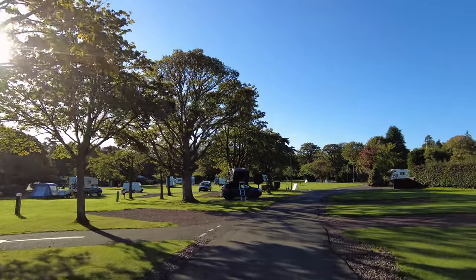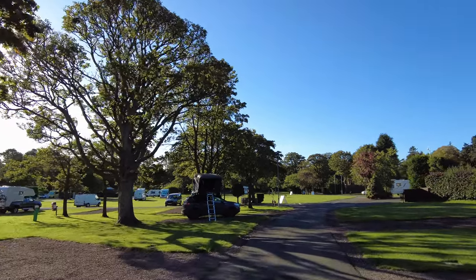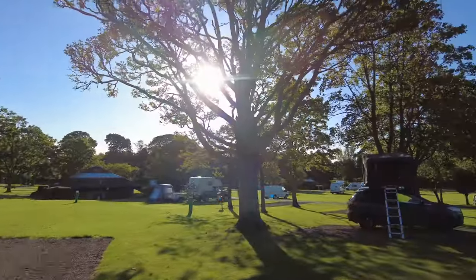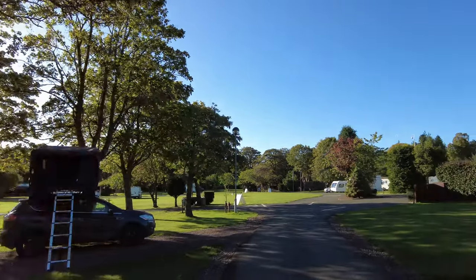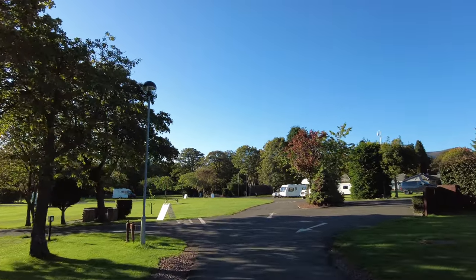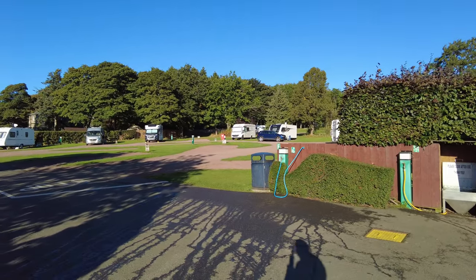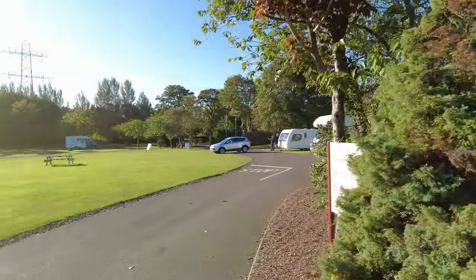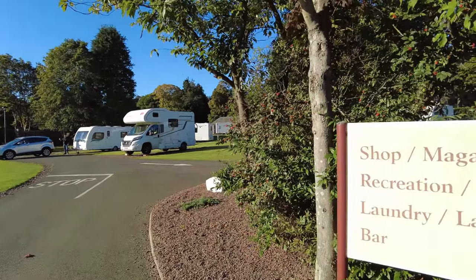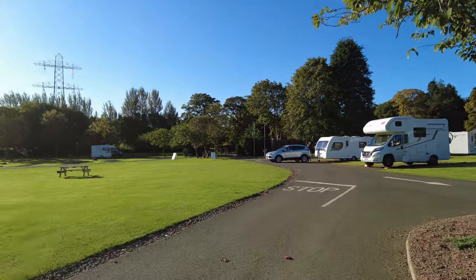One of the biggest sites we've been on, but it doesn't feel that packed. It's not like the Moffat site — if you watch that review, that camping and caravan site felt a bit like a car park. This doesn't feel like that, partly because the pitches are really well spread out and partly because of all the trees and grassland, giving you a feeling that you're in a park. Here is a service point where you can fill up with grey water, the disposal point, and drinking water as well.